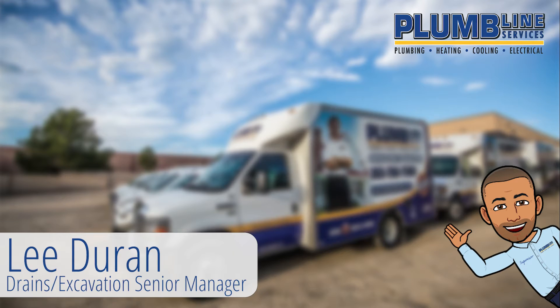Hi, I'm Lee Durand, the Drains and Excavation Senior Manager at Plumline Services.